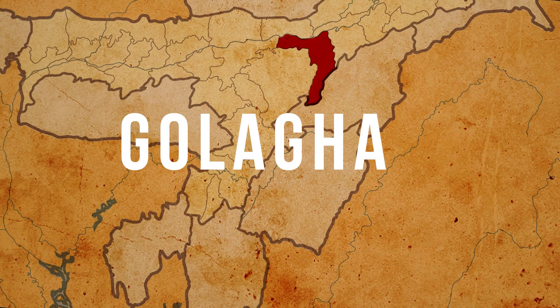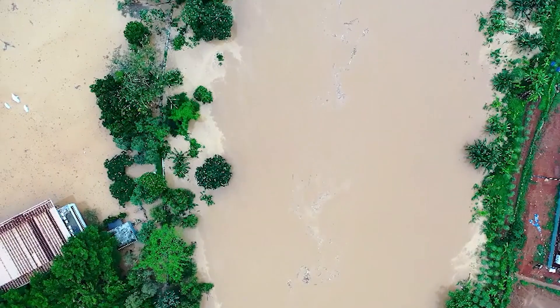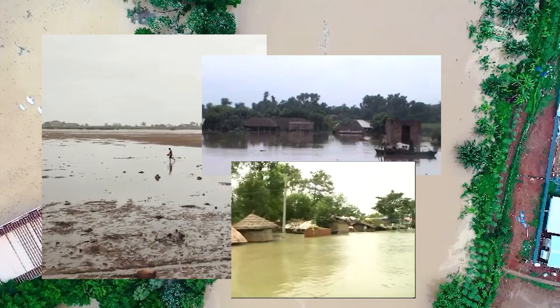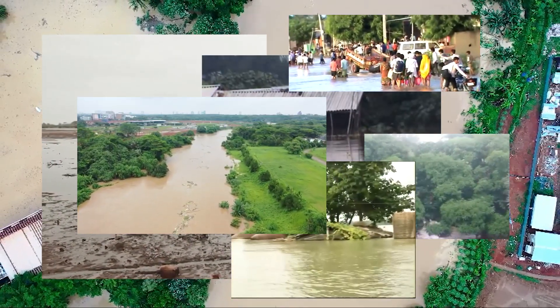Situated in the heart of Assam, Gola Ghat is one of the largest subdivisions of the state. Yet the city is constantly threatened by annual floods and their after-effects. Displaced families, drowning people, destroyed homes, and loss of cattle and livelihood make the living conditions in the village very difficult.